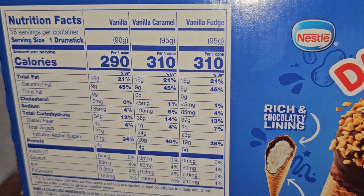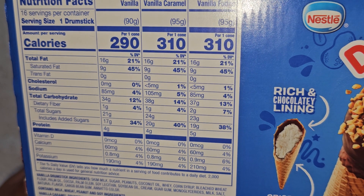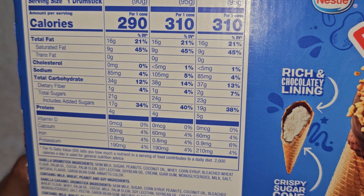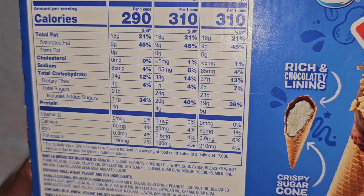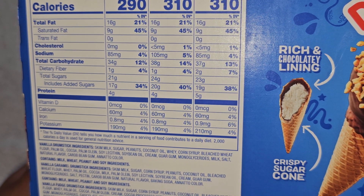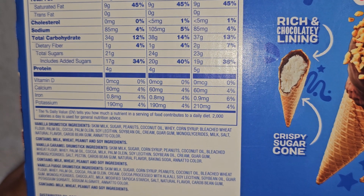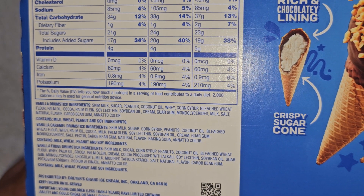Vanilla fudge: 310 calories, 16 grams of fat (21%), 9 grams saturated fat (45%), less than 5 milligrams of cholesterol (1%), 85 milligrams of sodium (4%), 37 grams of carbs (13%), 2 grams of fiber (7%), 23 grams of sugars which includes 19 grams added sugar (38%), 5 grams of protein, 60 milligrams of calcium (4%), 0.9 milligrams iron (6%), and 190 milligrams of potassium (4%).